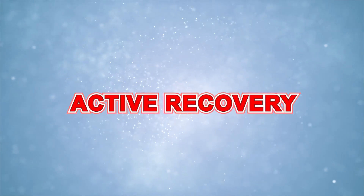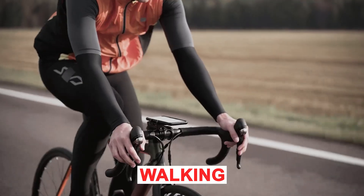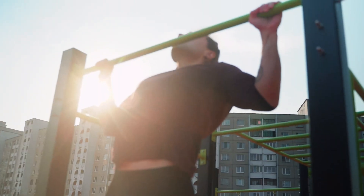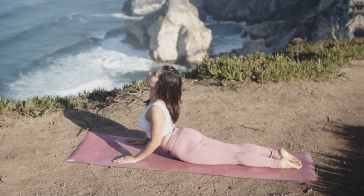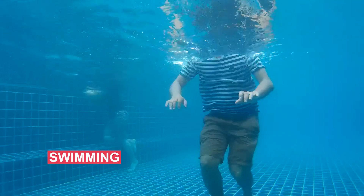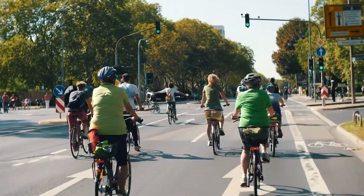Active recovery. Engage in light, low-impact activities like walking, cycling, or swimming on rest days. Active recovery helps improve blood flow to muscles and reduces muscle stiffness. Low-intensity activities enhance circulation, which helps remove waste products from your muscles. Activities like gentle yoga, swimming, or cycling at a slow pace can be effective forms of active recovery.